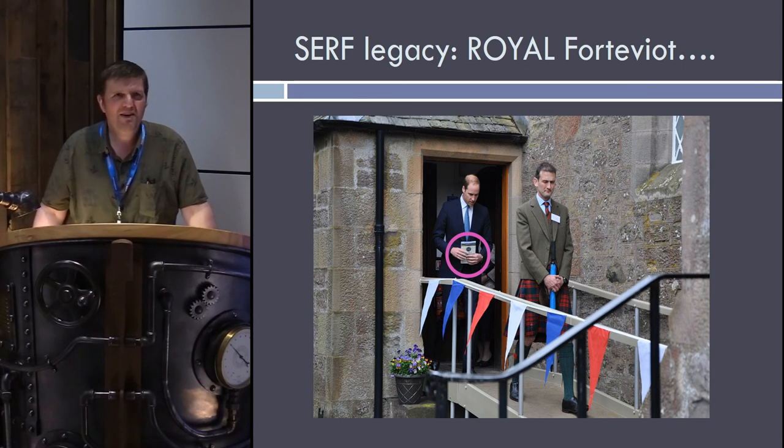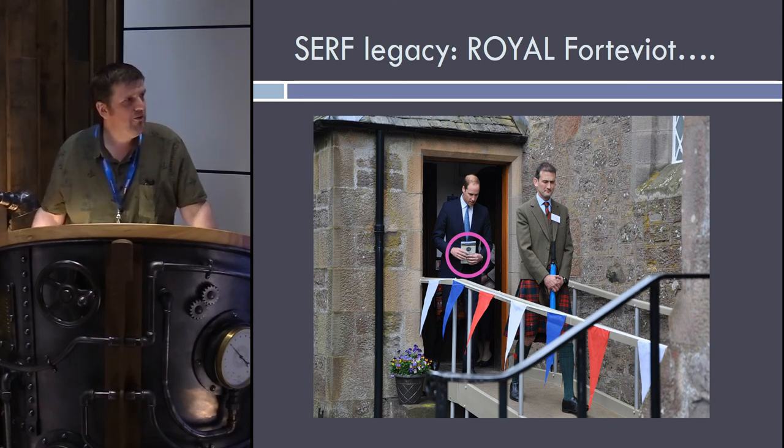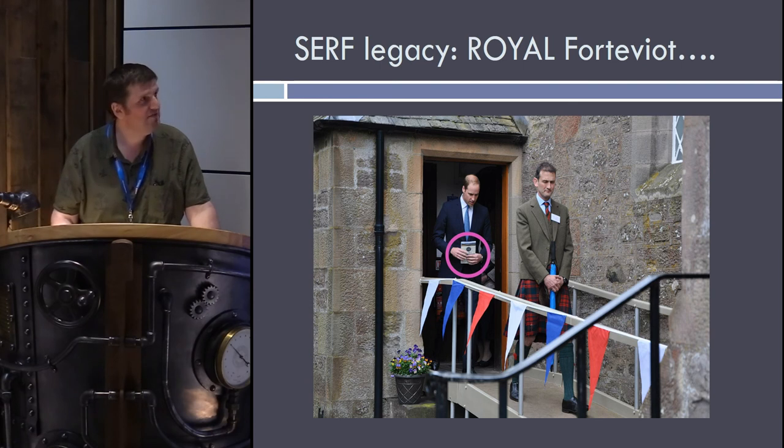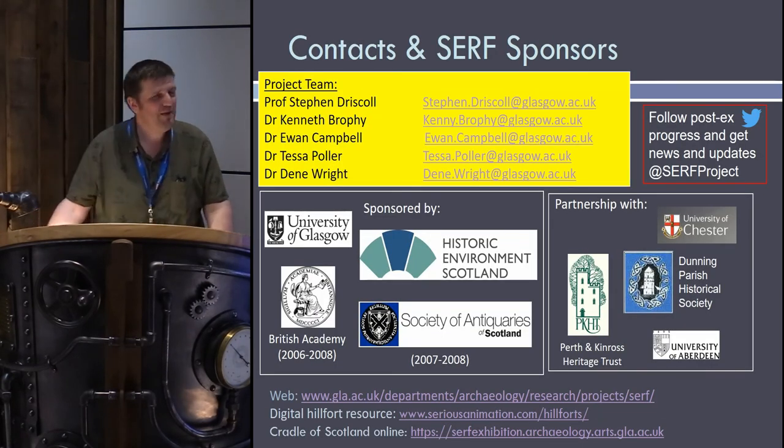Don't imagine that when an excavation finishes that's the end of the hard work — sometimes the hard work only really begins when the final bit of the trench is closed and you have to face the long dark tea-time of the archive and try to make sense of it all. Hopefully the outcome of this will be some amazing publications and outcomes over the next five to ten years. There are some websites at the end if you want to follow them up — thank you very much for your attention.